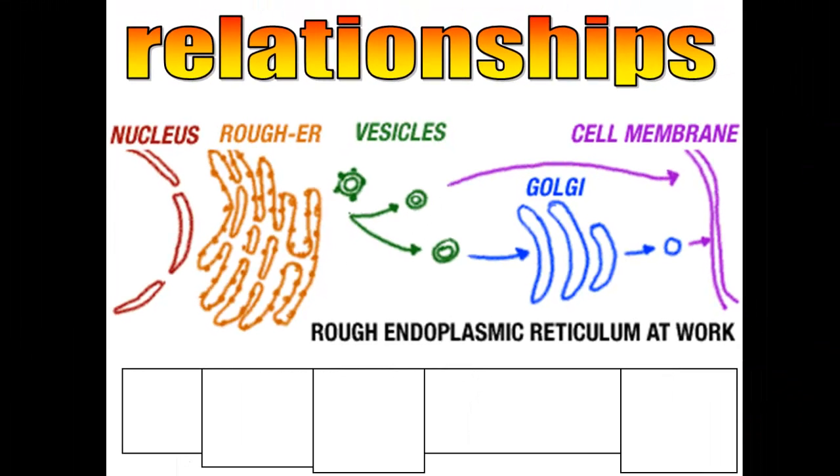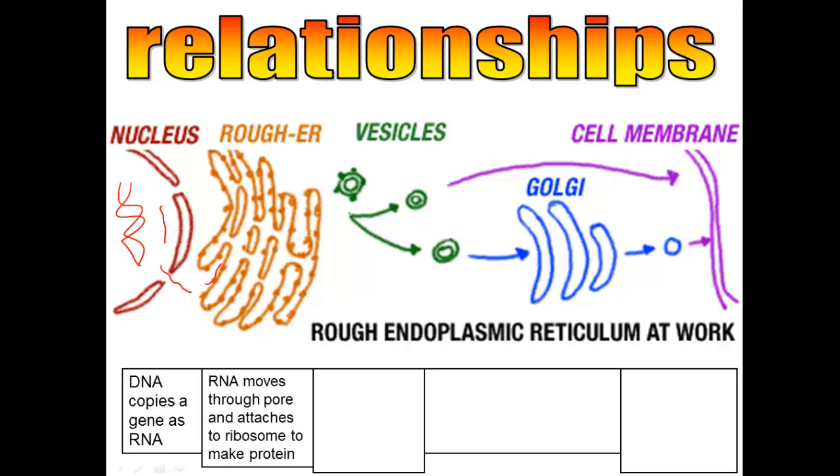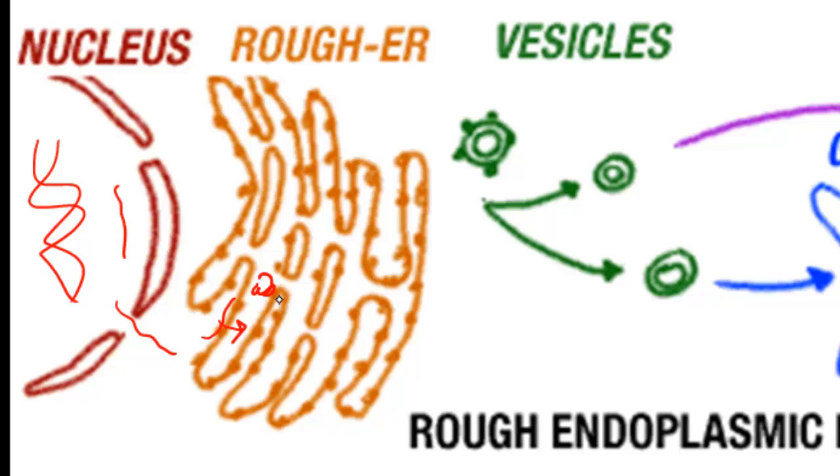In the secretory pathway, you have to know which protein you're going to make, and the nucleus is in charge of determining that. One piece of a chromosome is called a gene, and that gene will be copied into mRNA — messenger RNA. That messenger RNA will leave through the nuclear pore of the nuclear membrane and attach to a ribosome sitting on the rough ER. The ribosome will then make a protein coded for by that particular gene. The rough ER will transport that protein, maybe modify it a bit, and send it in a vesicle towards the Golgi body.